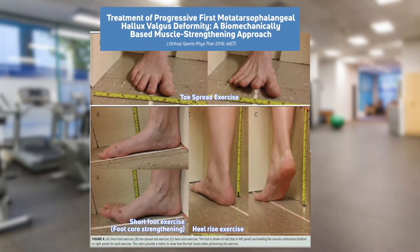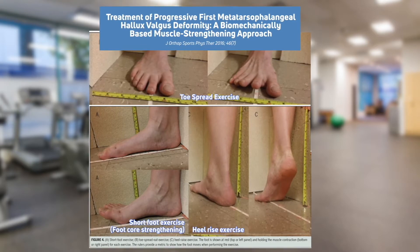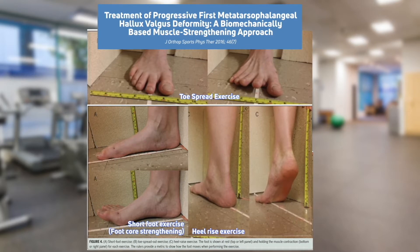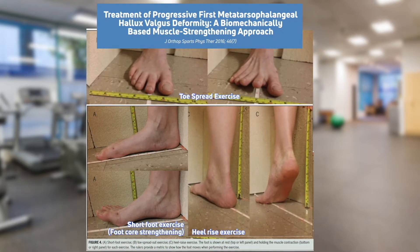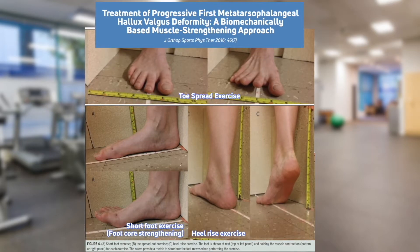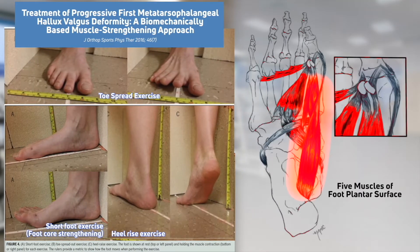Recent research shows that strengthening intrinsic foot muscles reduces pain and improves mobility. However, patients with bunions often find it very challenging to perform these exercises — they can't figure out how to activate them and end up with trick movements.